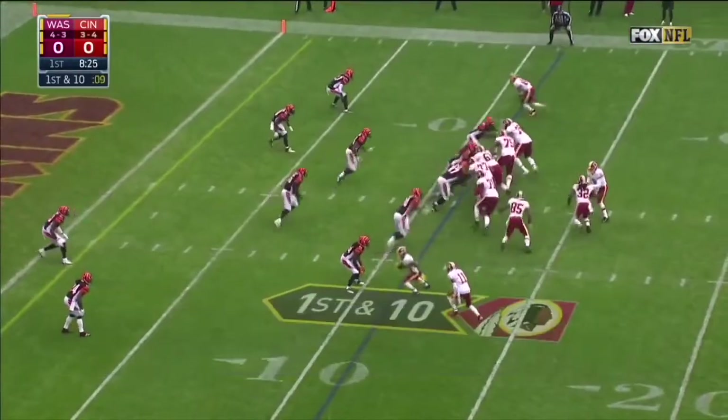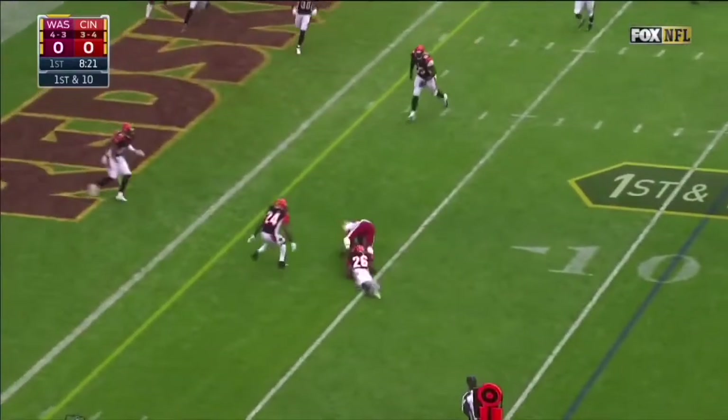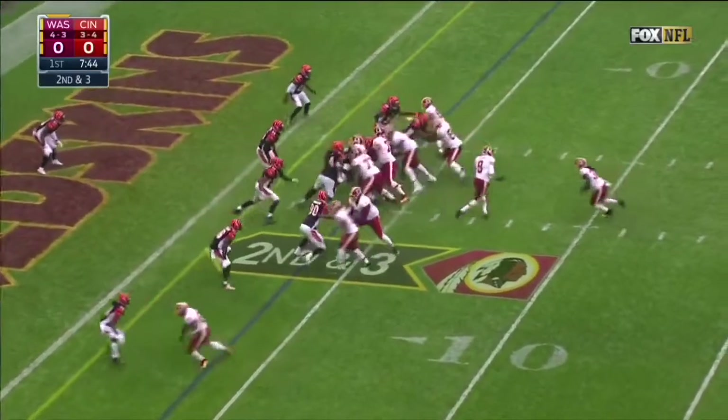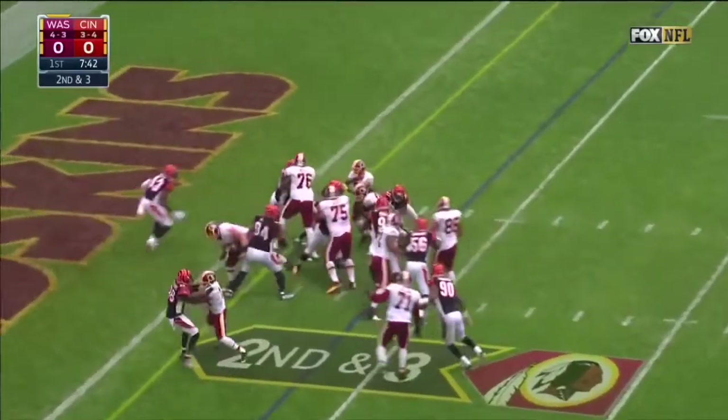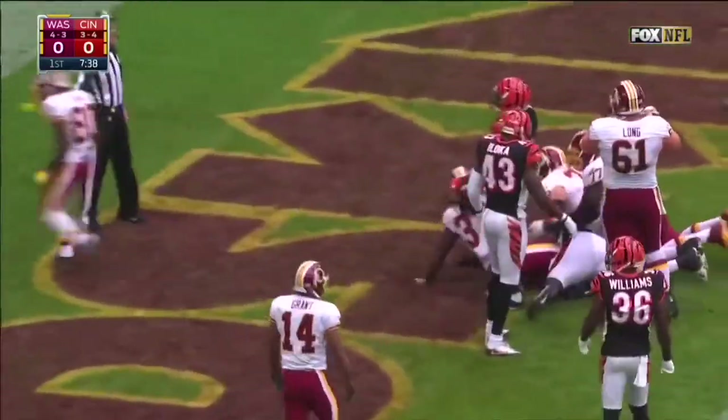They have three red zone turnovers so far this season. Cousins on first down, complete to Crowder — and he is tackled at the 15th play of the drive for the Redskins. On second down, it is Kelly, and Kelly takes it in for a Redskins touchdown.